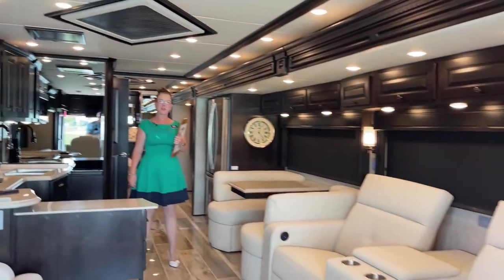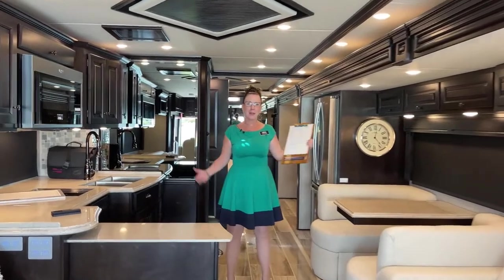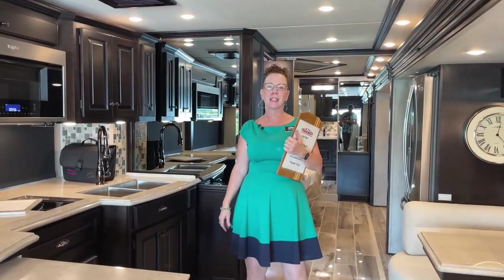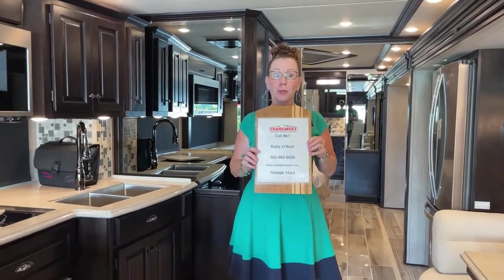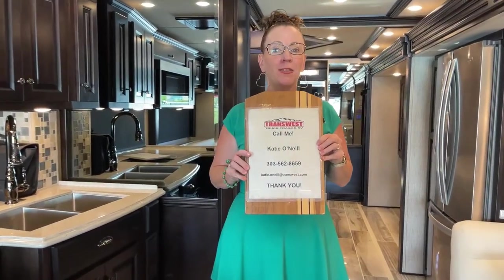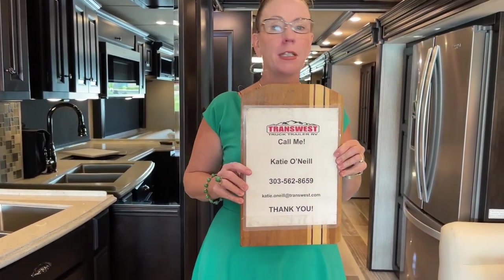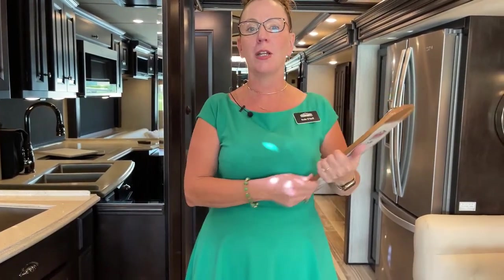Good morning and welcome to TransWest Truck Trailer RV. My name is Katie O'Neill and I am here to take you on a fantastic tour. My number is 303-562-8659. Again, 303-562-8659. Please feel free to text or call me with any questions.